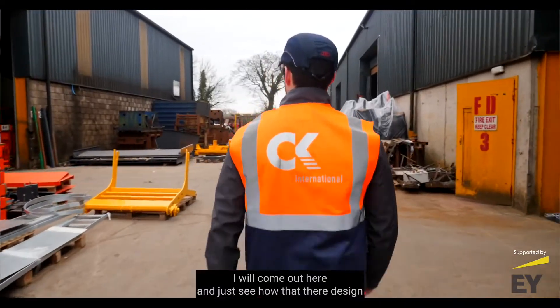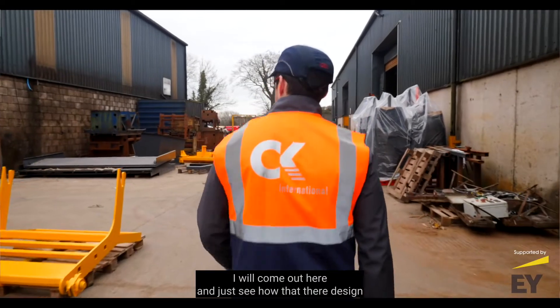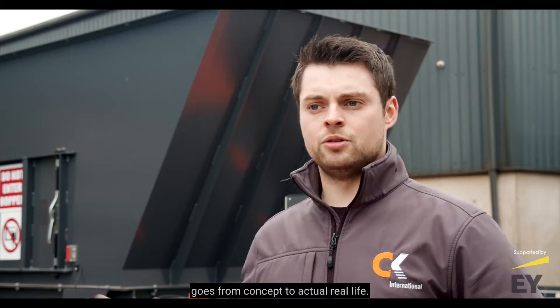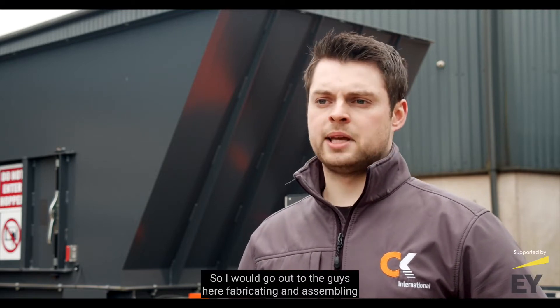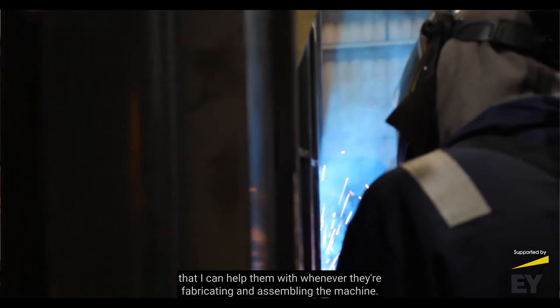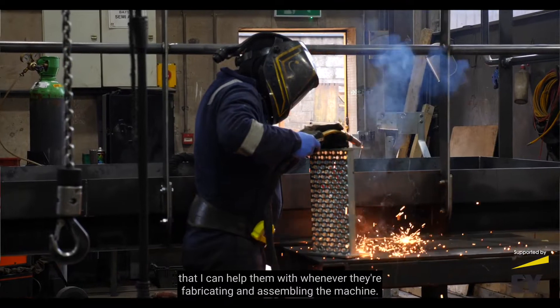On the factory floor I come out here to see how a design goes from concept to actual real life. I go out to the guys here fabricating and assembling to see how it's coming along — whether they've had any issues, or something I may have missed that I could help them with while they're fabricating and assembling the machine.